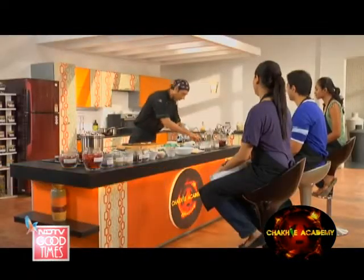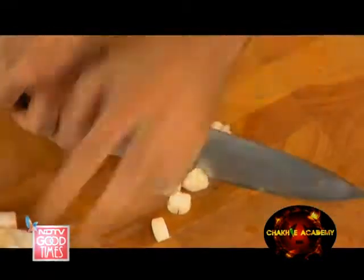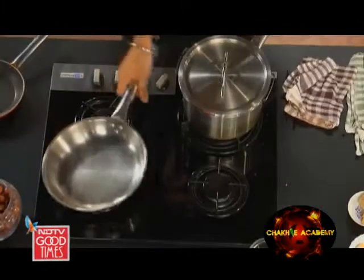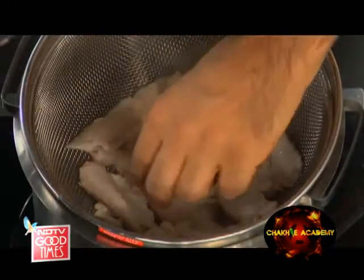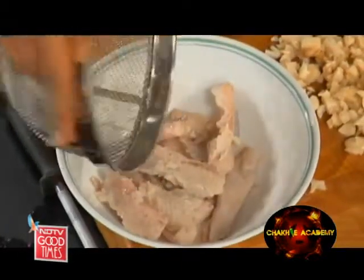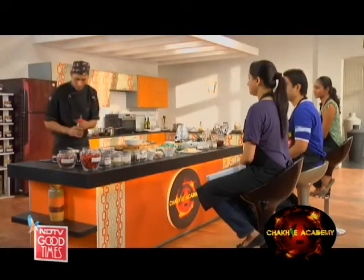Now let's get down to making our filling for the stuffed mushroom. We've got the stems of the mushrooms here. Let's get a pan going. Let's check on our fish — our fish is cooked, beautifully moist, really nice and soft.